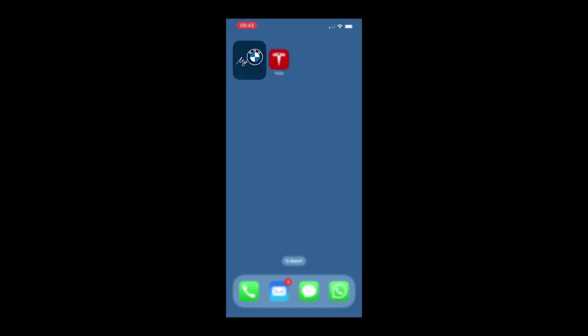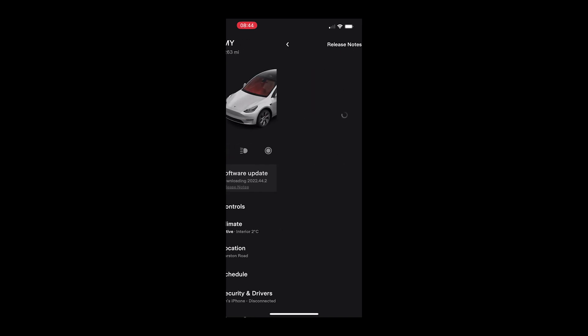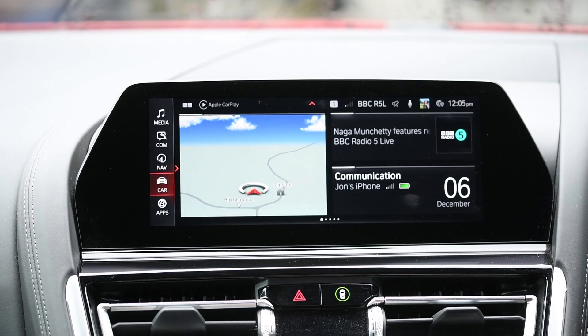Switching to the Tesla app, we can also see the software release notes for that update. As we'll see, they're pretty sparse in comparison to the BMW ones, even taking into account that Tesla do lots more updates and they tend to be smaller.